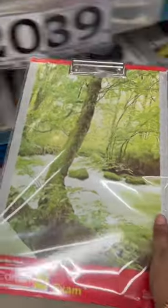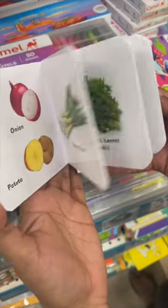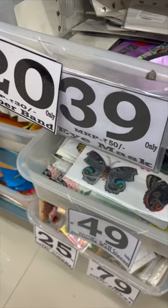This is also useful for my son. If you have a 2-3 year old, to help them visualize animals, fruits, and vegetables, you will get these books for only 60 rupees. They are very useful. And there are reading books you will get for only 39 rupees. See you next time, bye!